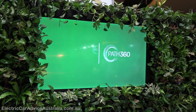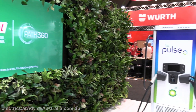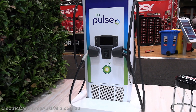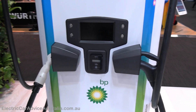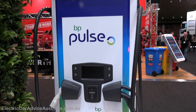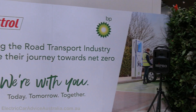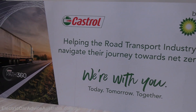The BP Castrol stand has a little bit of renewable energy and electric charging gear. There's a Tritium charger there — that looks like an RTM 75 maybe. BP is obviously rolling out the BP Pulse charging network around Australia, with some marketing here helping the road transport industry navigate their journey towards net zero.